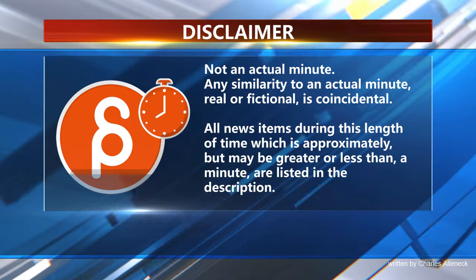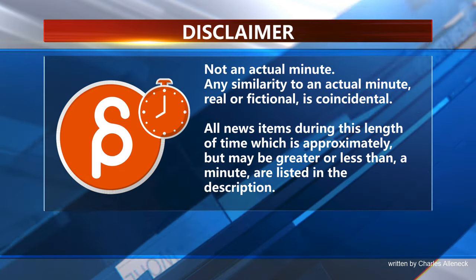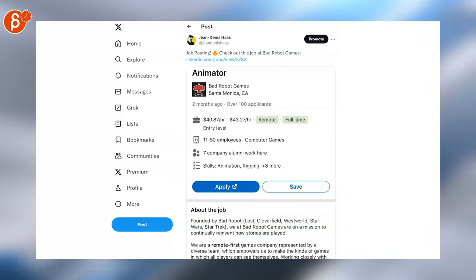This is the Animation Minute. Welcome back to Animation Minute, and as always, this is our jobs — we have here 24/7 talent by Robot.